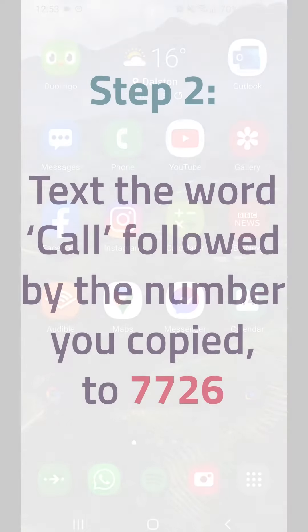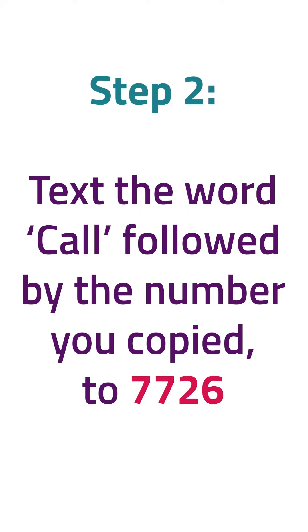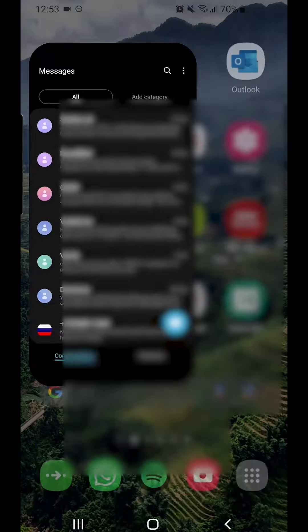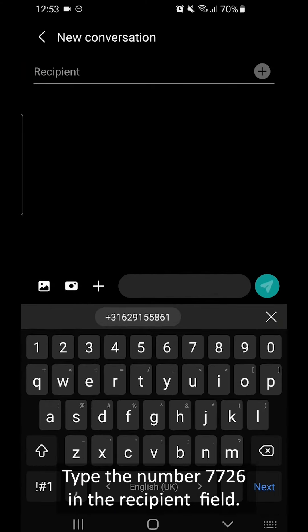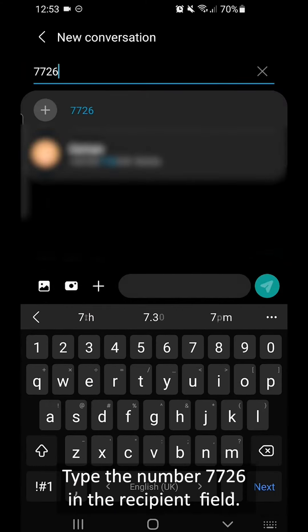Step 2: text the word 'call' followed by the number you copied to 7726. Open your messages app. Tap the icon to begin writing a new message. Type the number 7726 in the recipient field.